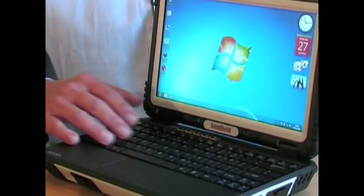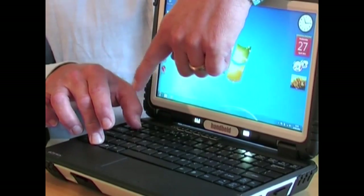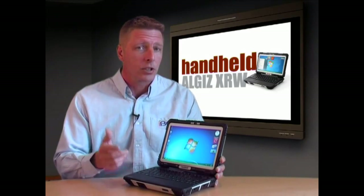Its full keyboard and mouse touchpad, illuminated by two LED lights, are fully sealed, and the device carries an overall IP65 rating against sand, dust and water. It also meets stringent military standards for withstanding humidity, vibration,